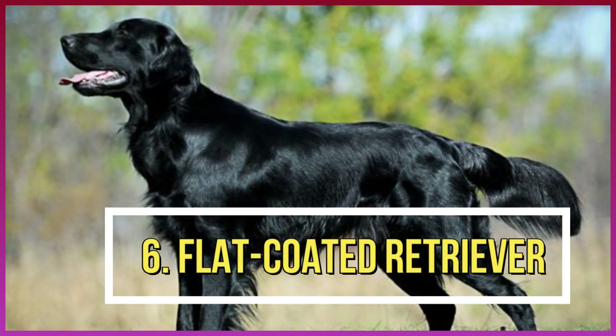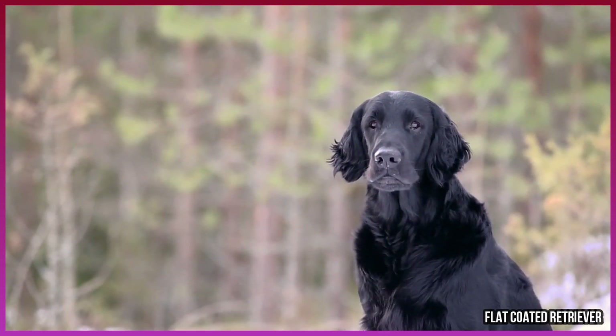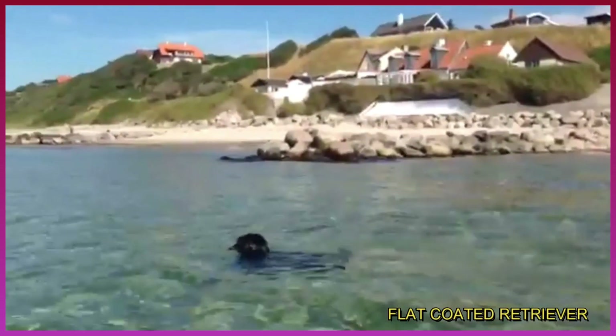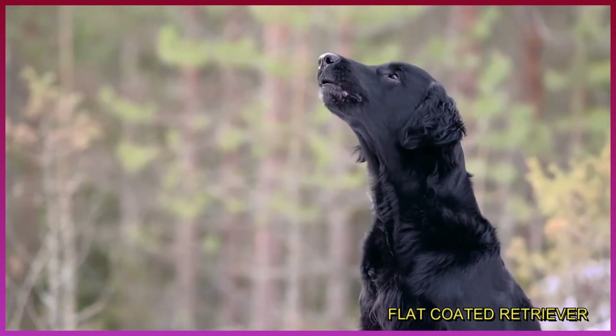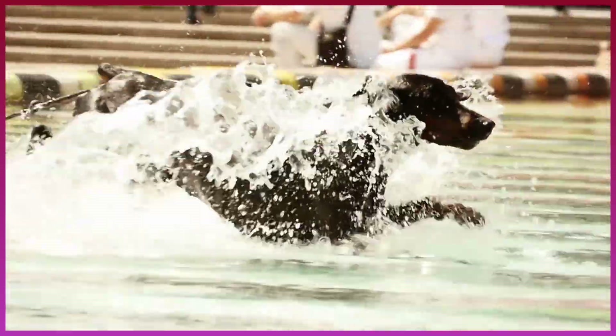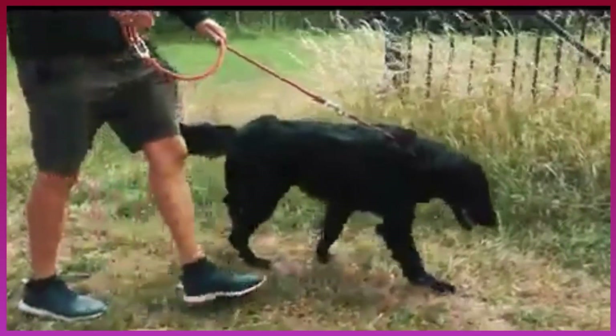Number 6: Flat Coated Retriever. Sturdy enough to be a rescue dog, the Flat Coated Retriever is well-suited for any water work. Their coat keeps them warm even in the coldest of water. Family-oriented, pick this pup to play with the kids and help someone in trouble. Their medium-strong build will suit any home environment.